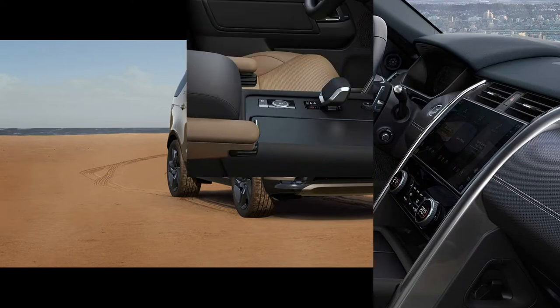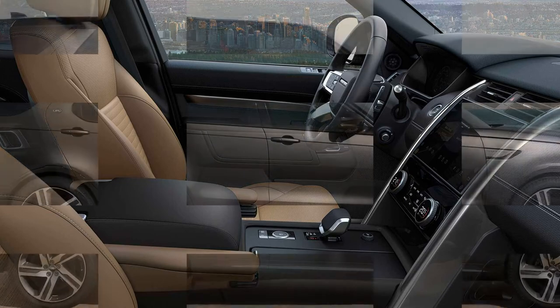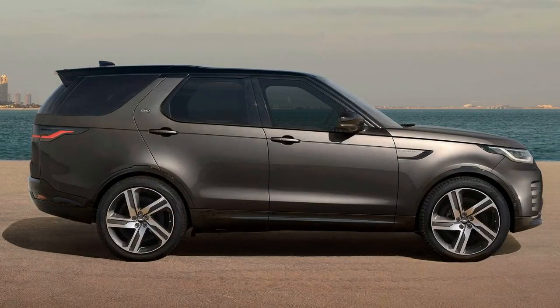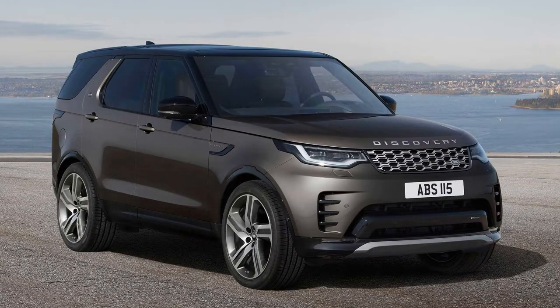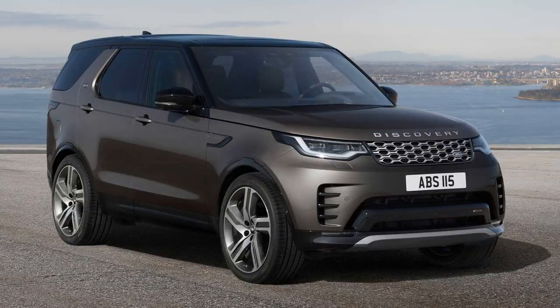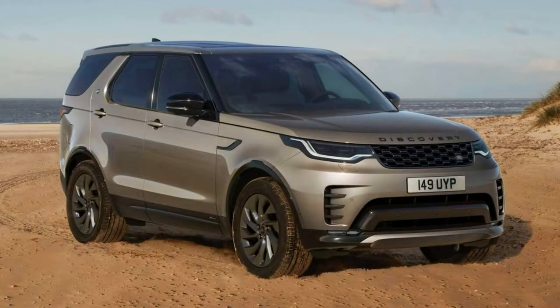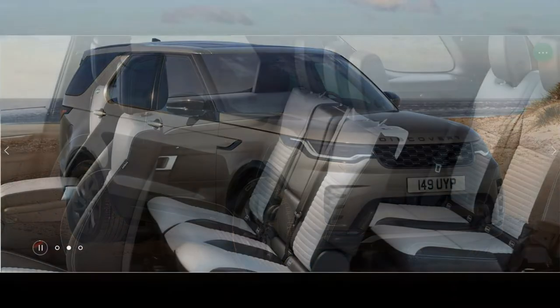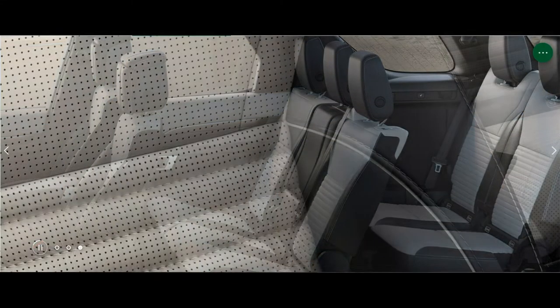The only engine option is the 3.0-liter turbocharged inline-six with 48-volt mild hybrid technology that makes 355 horsepower (265 kilowatts) and 369 pound-feet (500 newton-meters) of torque. It runs through an 8-speed automatic and can tow up to 8,200 pounds (3,719 kilograms).